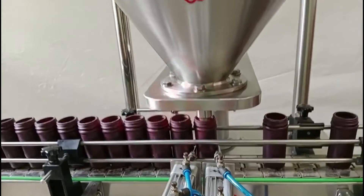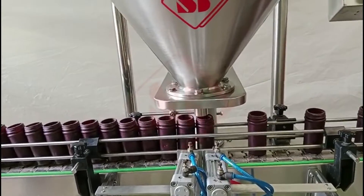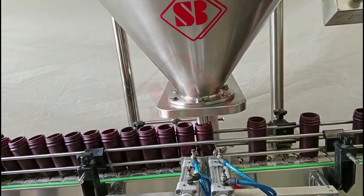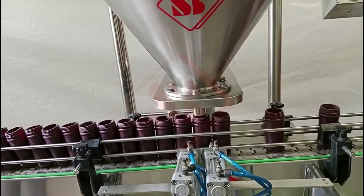These machines are favored for their ability to handle a wide range of products and their accuracy in filling. They are commonly used in industries where consistent and precise dosing of powders and granules is essential.